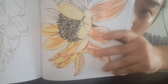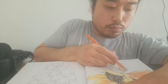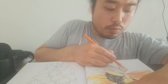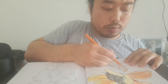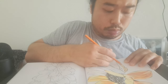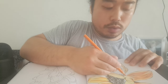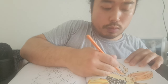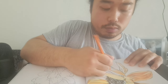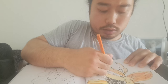Look at this! Boom — this way, this way. You can make it more special, defining it. I'll give the petals some yellow.